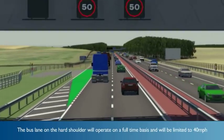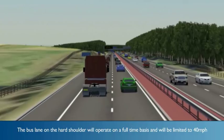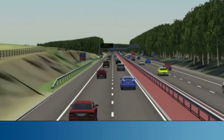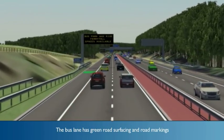The bus lane located in the hard shoulder will operate on a full-time basis and will be limited to 40 miles per hour. The bus lane is highlighted by intermittent green road surfacing and bus lane road markings.